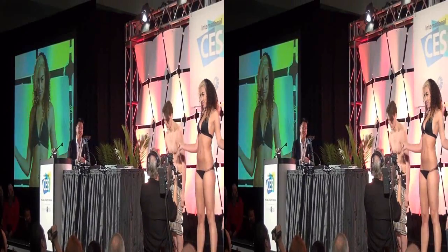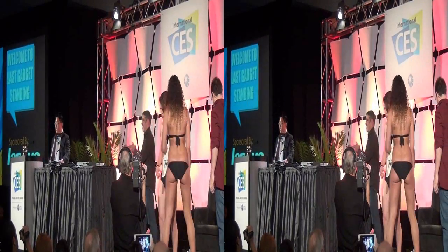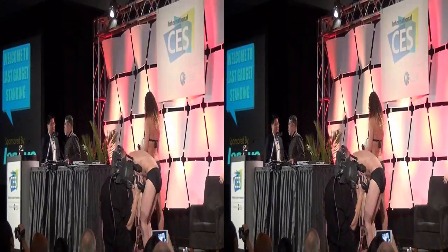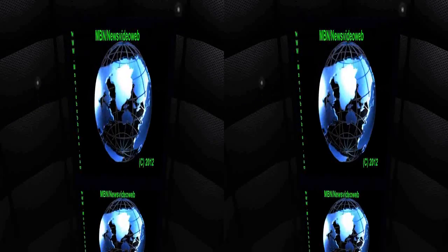Thanks guys, thank you so much. Great job. Thank you for making me share. What the hell?